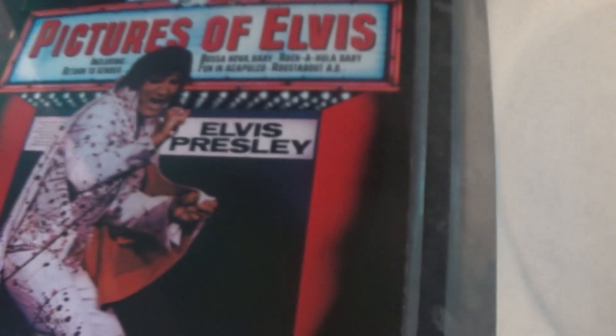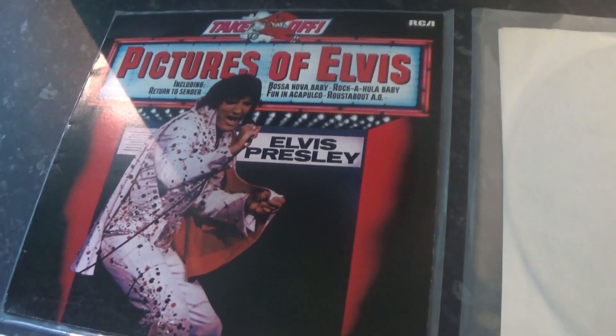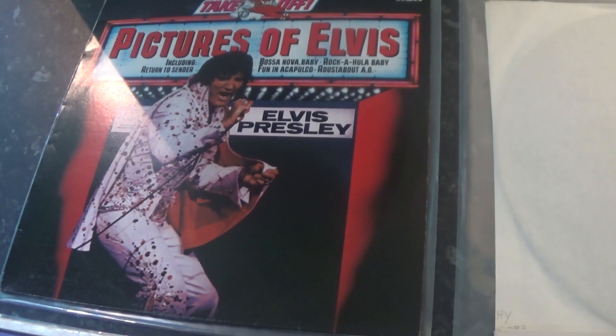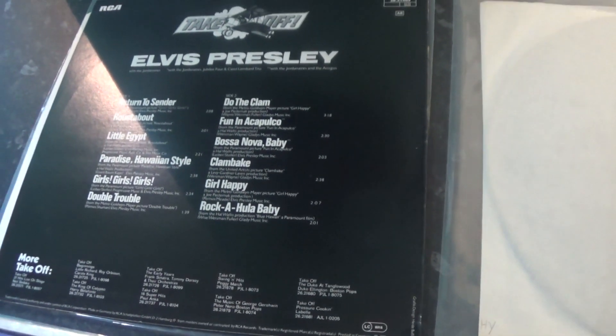Also in '75, it was issued in Germany with a different cover — the Take Off series. We know this is a cropped picture from Roustabout, absolutely nothing to do with the movies. But there you go. The labels are on the blue RCA International.